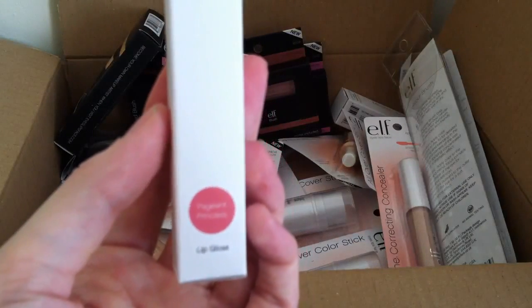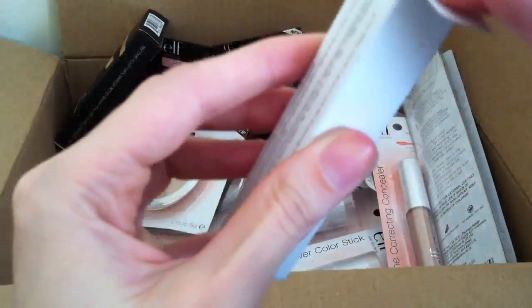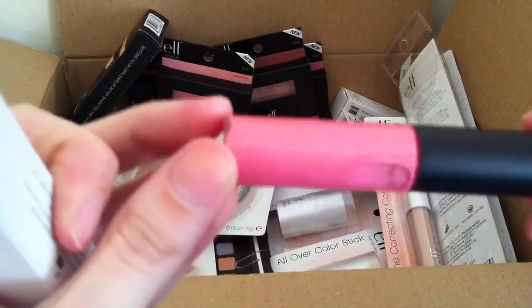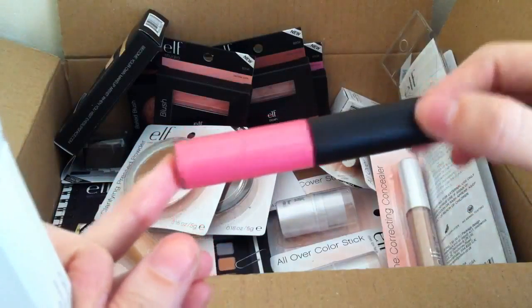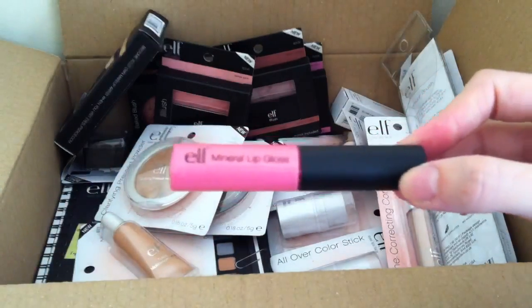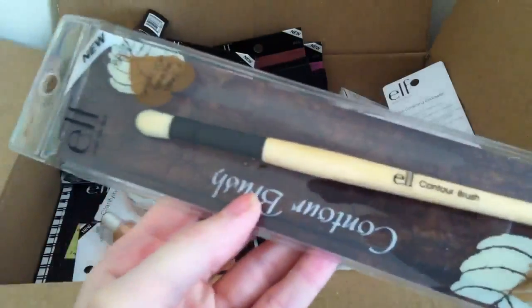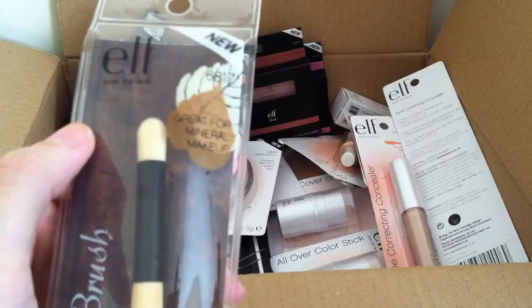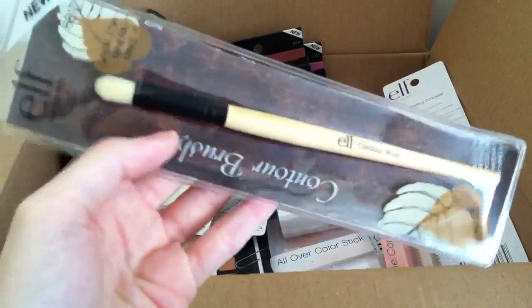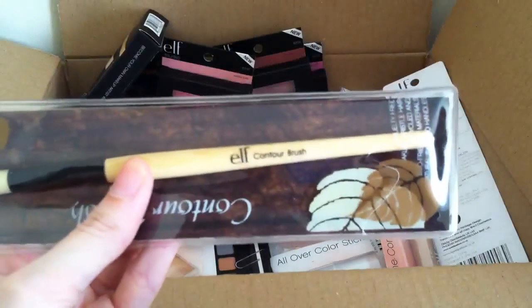Next I picked up a Mineral Lip Gloss in the shade Pageant Princess. It's kind of a really nice pinky shade but shot through with gold — a pinky goldy colour — and I love the packaging on these. It looks really basic but at the same time it's really really nice. I also got an ELF Contour brush from the Mineral line. I like these brushes for blending in your crease or doing the outer corner of your eye. It's the first mineral brush I've gotten from them but so far I really like it — it feels really really soft.